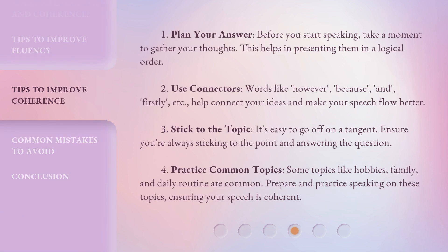1. Plan your answer. Before you start speaking, take a moment to gather your thoughts. This helps in presenting them in a logical order. 2. Use connectors. Words like however, because, and, firstly, etc., help connect your ideas and make your speech flow better.